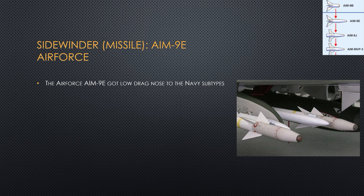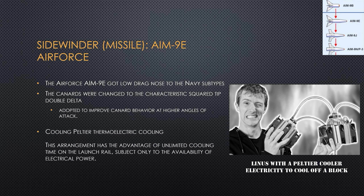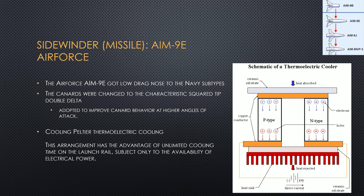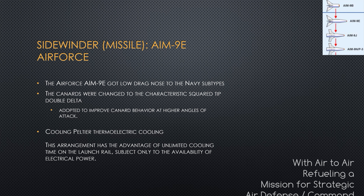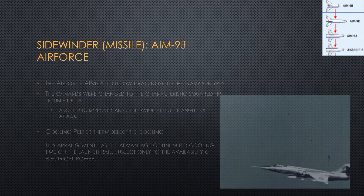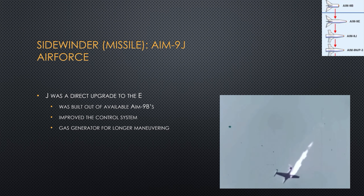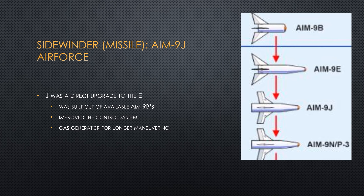Let's talk about the Air Force variants first. The AIM-9E had different types of fins — the canards on the front — and a more sleek nose. They put in a thermoelectric cooler, which uses an electric current to continuously cool the seeker, making it more sensitive to picking up targets. Remember, unlike the Navy, an Air Force crew could be standing by for many hours before they could fire the missile. From the AIM-9E came the AIM-9J, which improved the gas generator so the missile could maneuver longer and improved the control system. Basically, AIM-9B became the E, became the J, and eventually became the N in the Air Force arsenal.